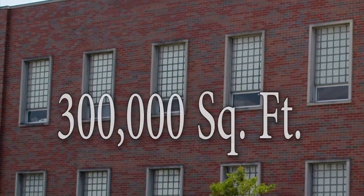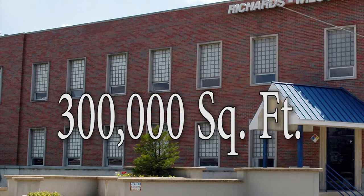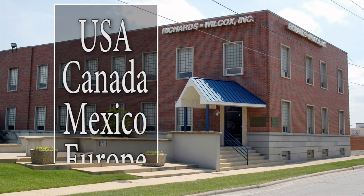The company's 300,000 square foot facility in Aurora, Illinois, is still located on the original site where the company manufactures and distributes products throughout the U.S., Canada, Mexico, and Europe.